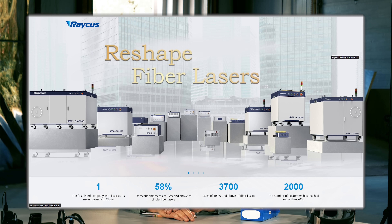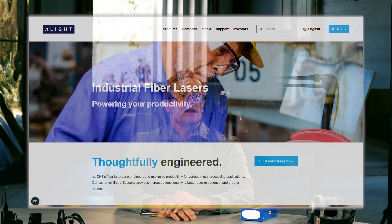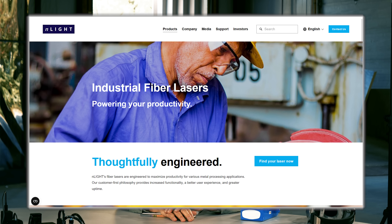Several companies produce fiber lasers in the multi-tens-of-kilowatts range. RAKIS is one. TRUMPF out of Germany manufactures a variety of high-powered lasers including fiber lasers. Enlight produces fiber-coupled diodes and fiber lasers, and has a DoD contract to generate a megawatt-class laser for ship-based applications. IPG, a company out of Massachusetts, tends to be a little ahead of the curve in power and performance.